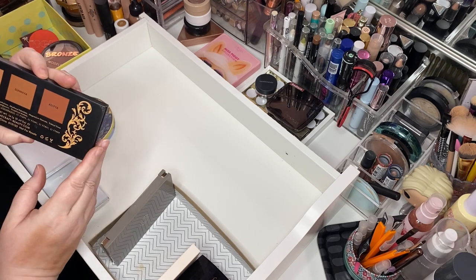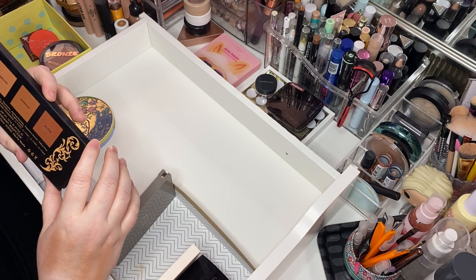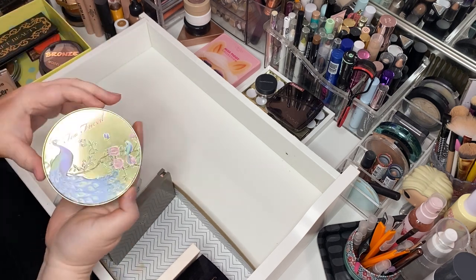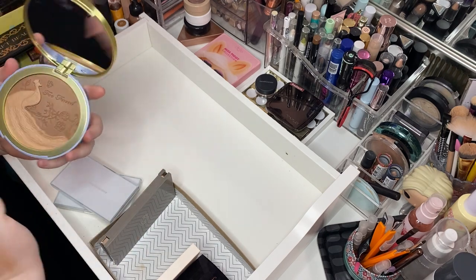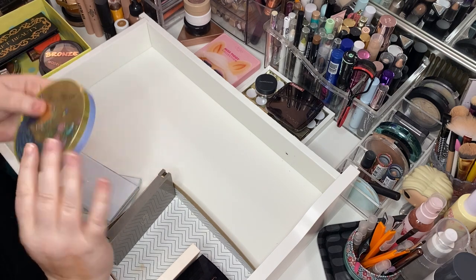Lovecraft Beauty bronzing palette — I think I can let her go. This is the most beautiful bronzer that I own — it's the Too Faced Natural Lust Bronzer. And she's gorgeous. Keep her for sure.